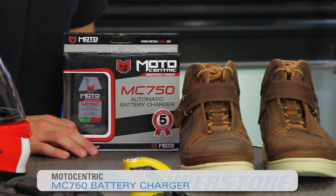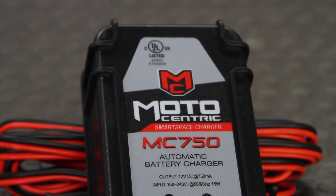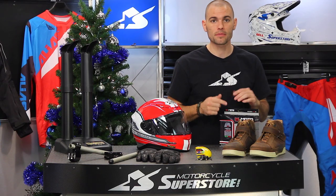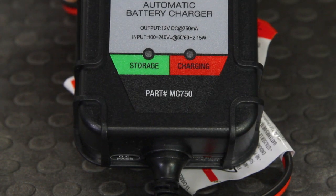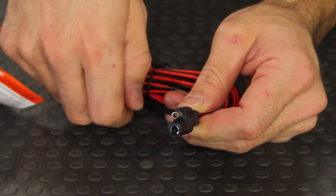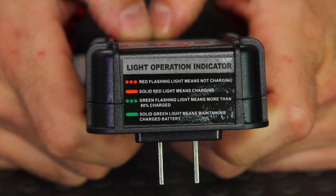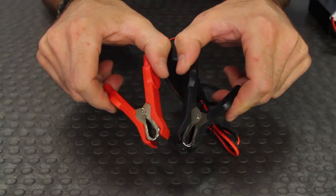This is the MC750 from Motocentric — a smart space battery charger that keeps all of your toys, whether ATVs, UTVs, side-by-sides, bikes, or jet skis, topped up and ready to go. It uses 750 milliamps and will charge your battery from dead, or trickle charge to keep a machine hooked up long-term. Very handy to have in the garage — it has a nice long cord, a pre-wired system you can leave on permanently, plus alligator clip options.